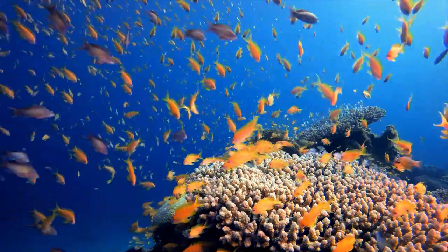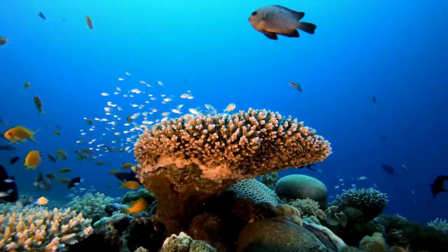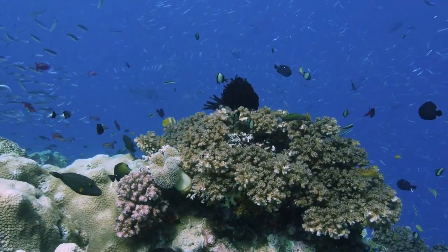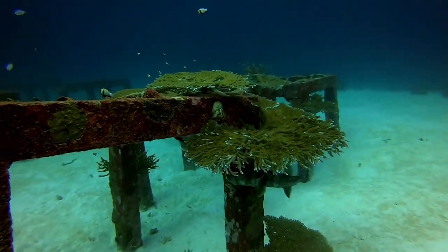Mustard Hill Coral: Mustard Hill Coral is a small, encrusting coral that forms a mustard yellow or olive green coating over the reef's substrate. It is an important reef-building species, contributing to the overall structure and complexity of the reef habitat.